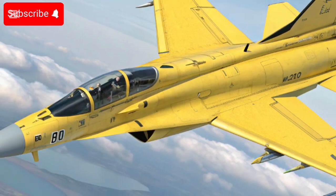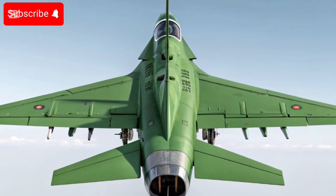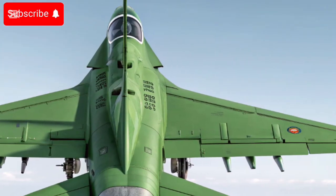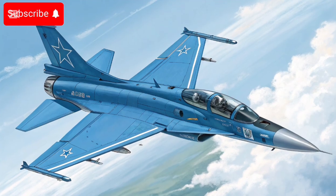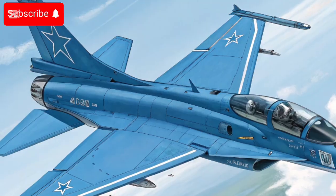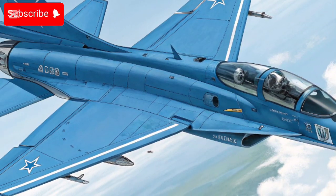At the Dubai Airshow 2025, the Block 3 version was a major attraction, and the government announced a memorandum of understanding (MOU) with an unnamed friendly country for procurement of the jet. Multiple countries reportedly expressed interest following public displays and promotional efforts, and actual deliveries continue.